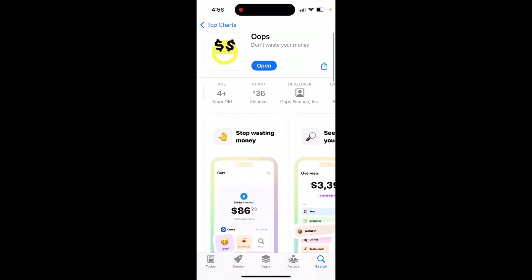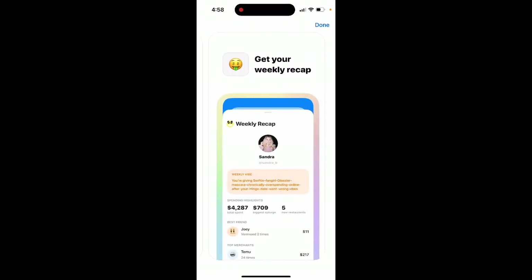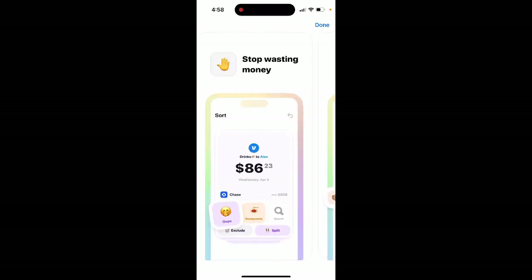So why is this app climbing in the charts? My suggestion is that you probably heard that the Mint app is closing down. Mint was like a market leader app in tracking your spending, and now consumers are looking for a great alternative, which is actually quite hard to find.